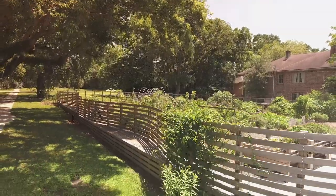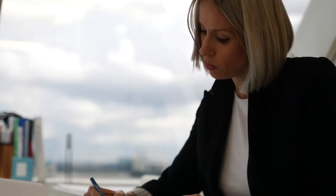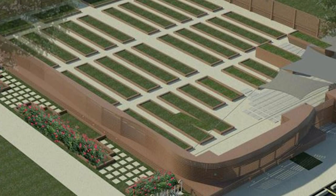Anytime you do a design competition you bring together ideas from creative people, and you can get something that is aesthetically pleasing and functionally important. The AIA was instrumental in making this happen. Riverside Avondale Preservation is a nonprofit dedicated to historic preservation but also community development.